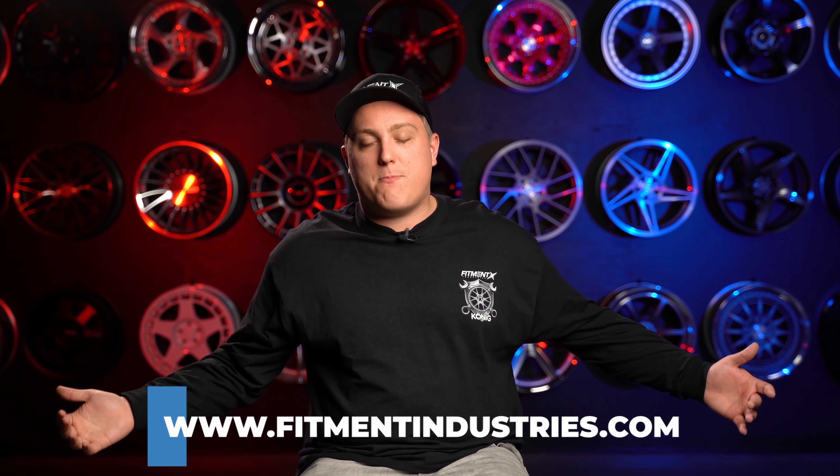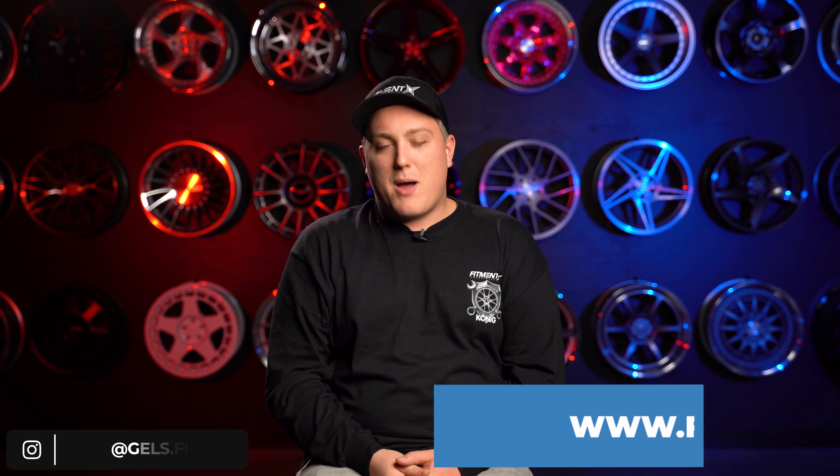Hopefully this helped you better understand the octane ratings of gasoline and what you can and cannot expect when choosing a different type of gas. We'd love to know your thoughts down in the comment section below, and let us know what you'd like us to cover on the next episode of Myth or Fact. Don't forget to check out the giveaway with Konig Wheels going on right now, and of course, wheels and suspension at FitmentIndustries.com. I'm Gels from Fitment Industries. We'll see you later. Peace.